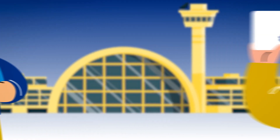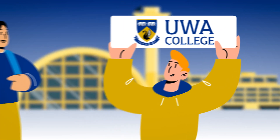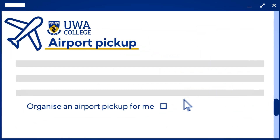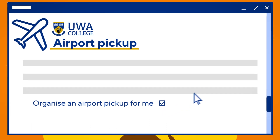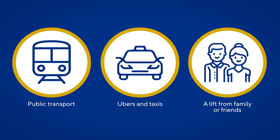To make things easy when you arrive, UWA College can help you organise an airport pick-up for the day of your arrival. Simply indicate in your registration form, or at the time of accepting your offer, that you would like assistance and the team will be happy to help. Other great and easy options from the airport include public transport, Ubers, taxis, or a lift from family and friends who live in Perth already.